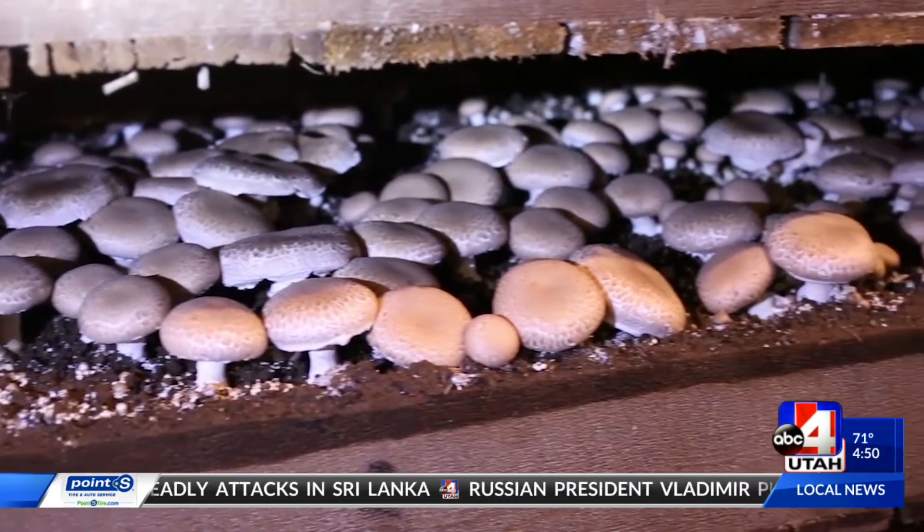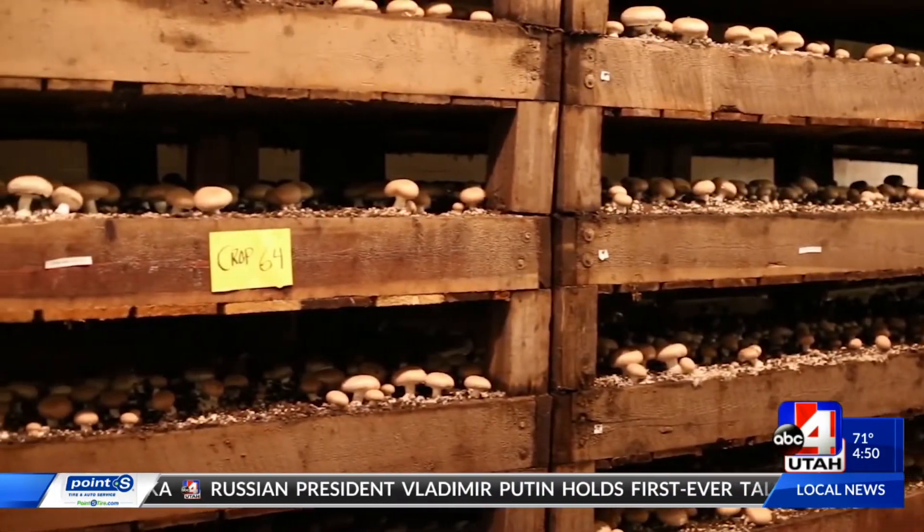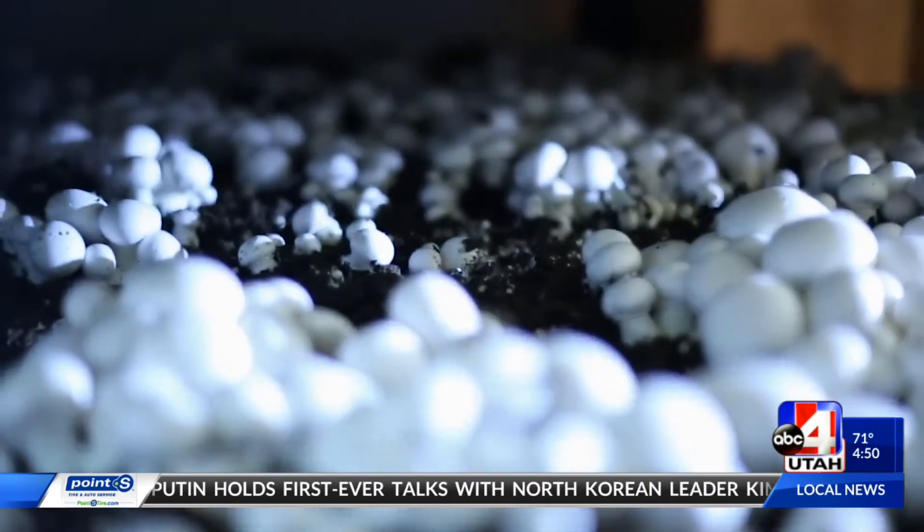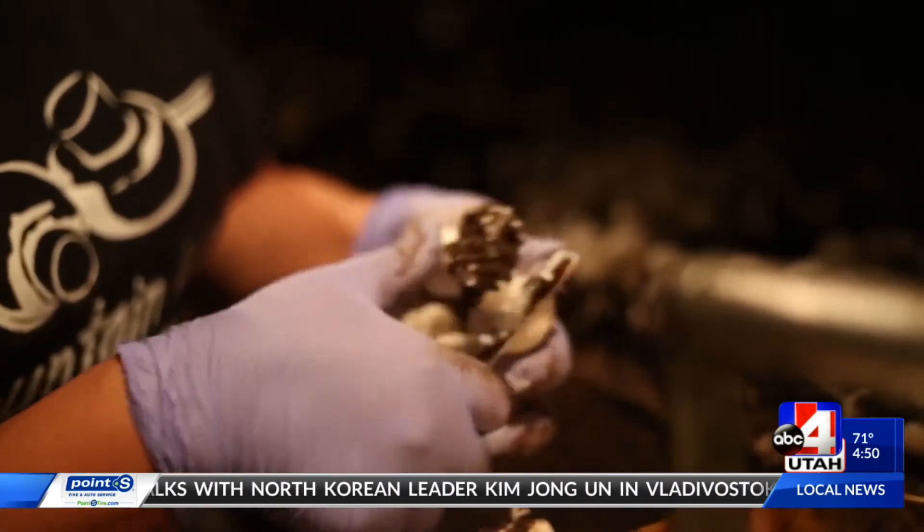I know I saw that you have to harvest them on a daily basis. We do — otherwise they don't stop growing. They never stop growing, even after you pick them. So we pick every day but Christmas Day.